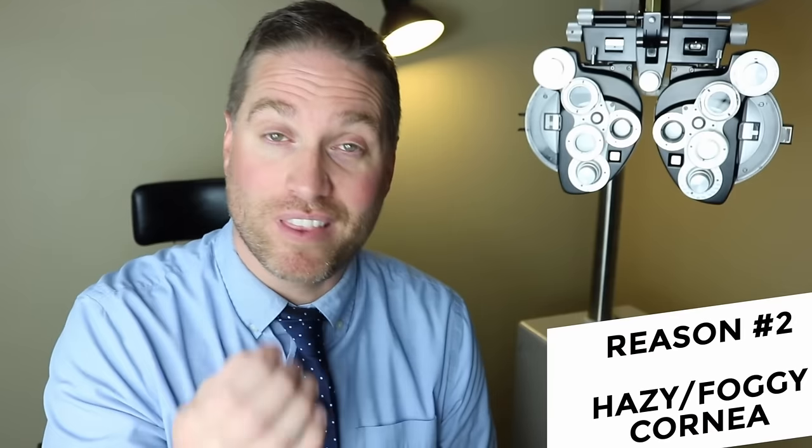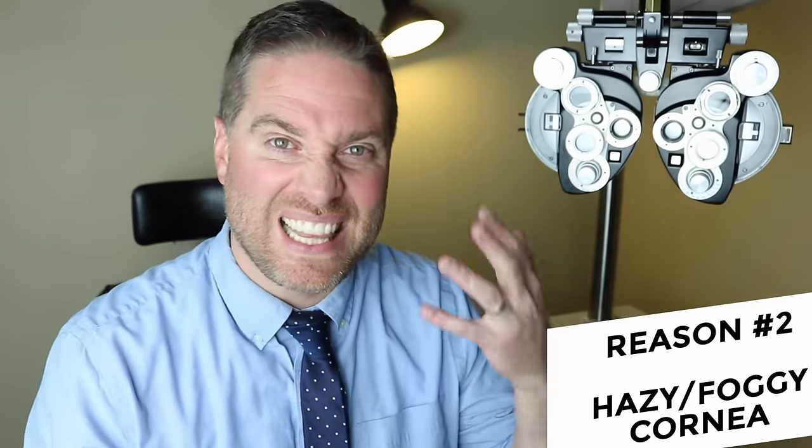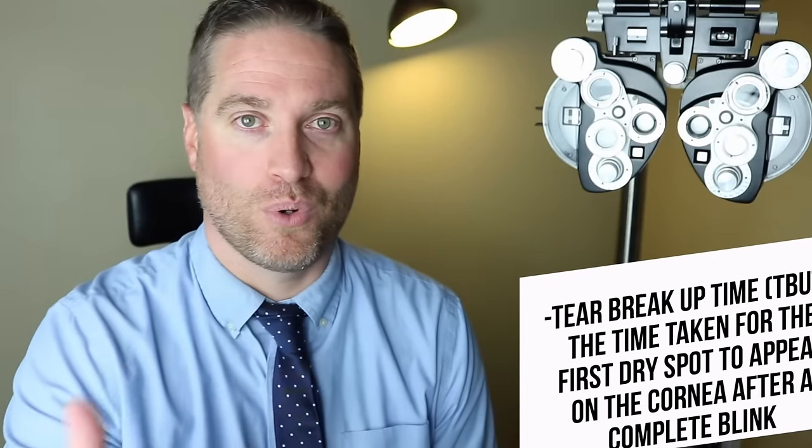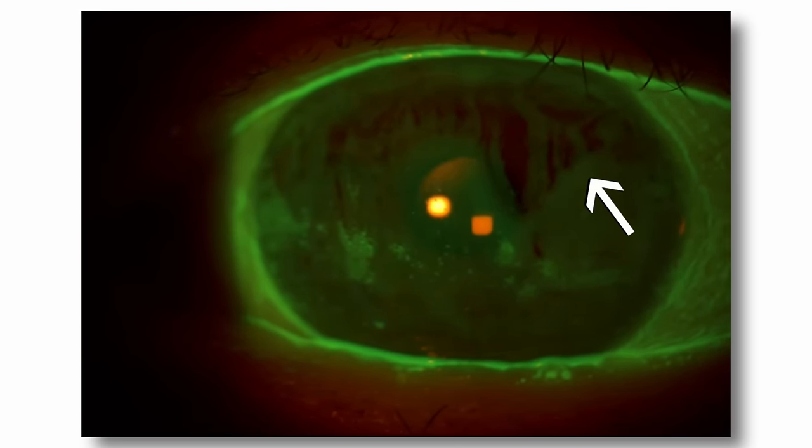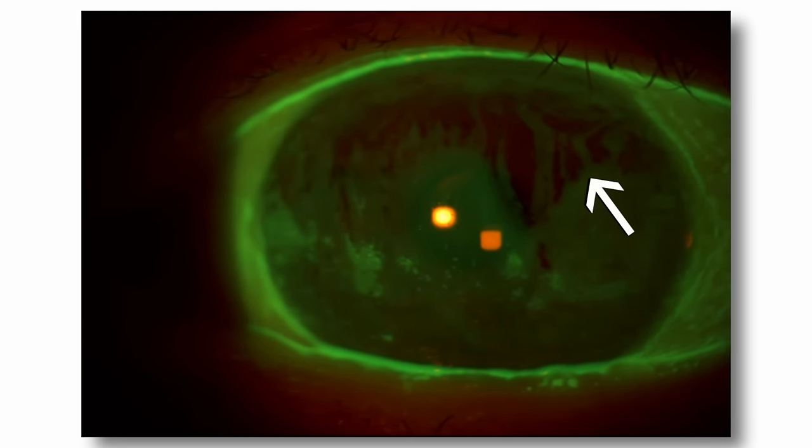Reason number two: along the same lines, if you have a thin tear layer or your tear film isn't there, that can actually leave the cornea exposed to the air, and the cornea can dry out really fast. In the clinic we do something called the tear breakup time, or T-BUT, to see how fast tears evaporate from the surface of the eye. If it's happening very fast, that leaves the cornea exposed more than it should, and can actually cause the cornea to haze over — like breathing on a window and creating little hazy, cloudy areas.